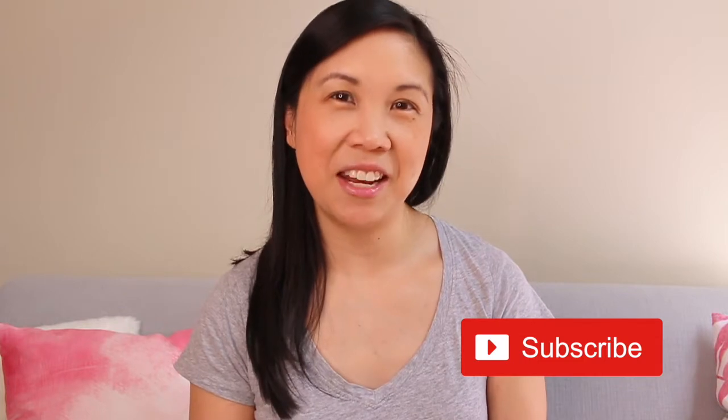If you're new to this channel, my name is Mel. I'm a decluttering coach from Sydney, Australia. I do a lot of decluttering tips and organizing tips on this channel, so if you're looking for some inspiration, motivation, and some hacks to get your home and life sorted, I'd love to have you join this community.